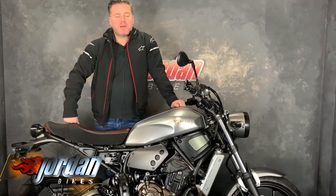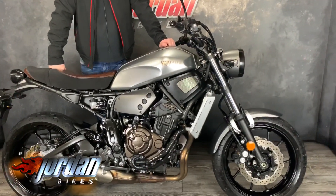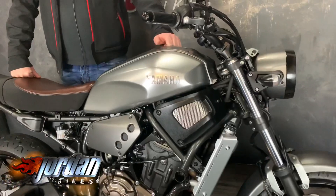Hi, it's Jason at Jordan Bikes. Today I've got for you the Yamaha XSR700 — basically a funky MT07 engine in a different package. Rare these and really, really cool.